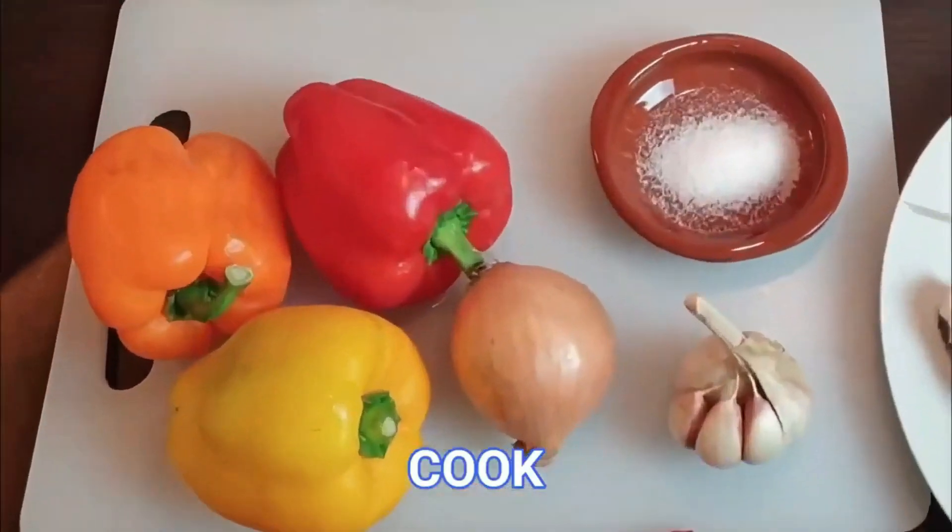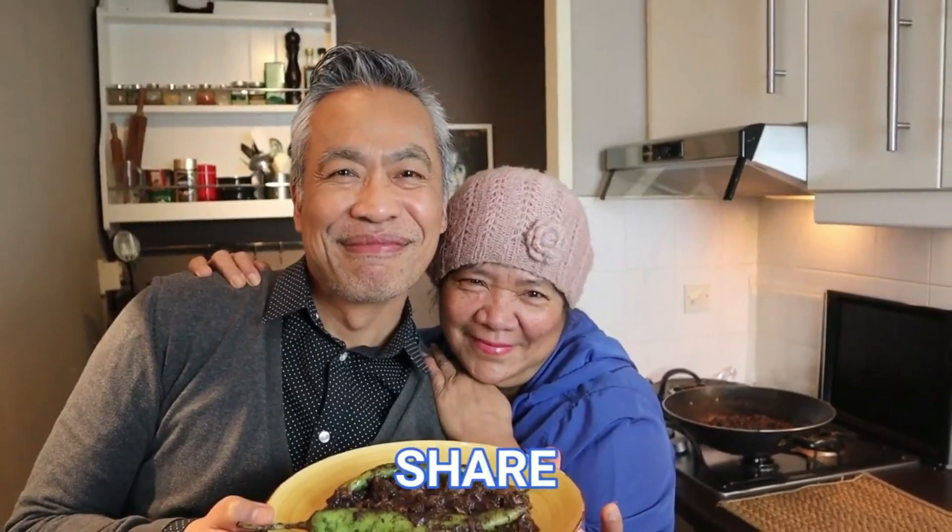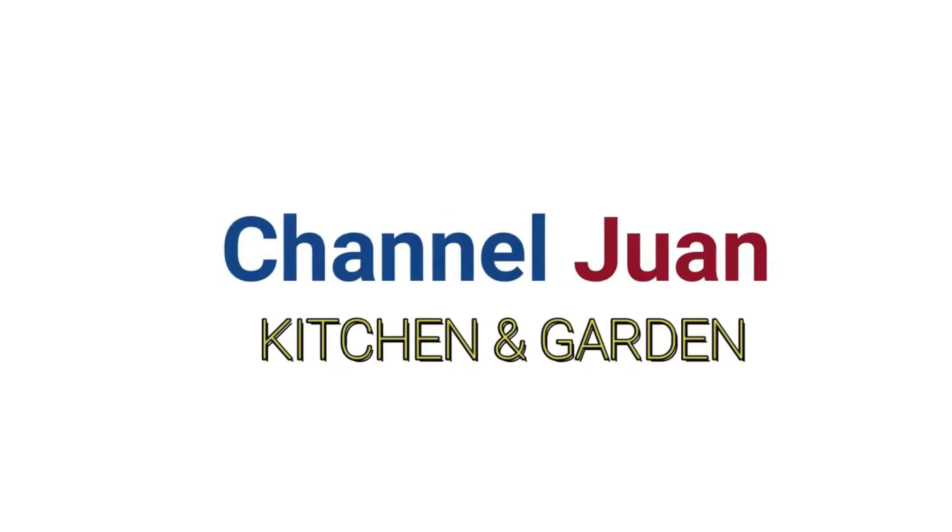It's where we grow, cook, and share. Join me for a quick update on the developments at the new location.